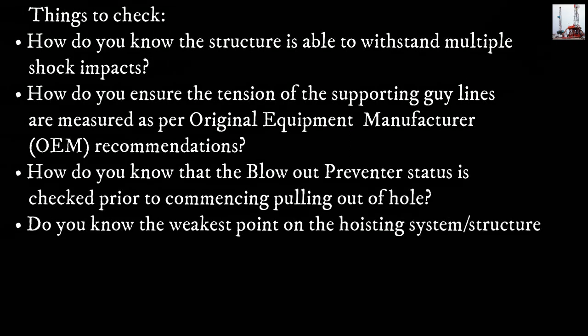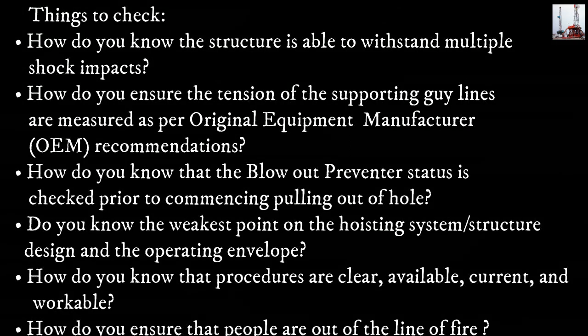Things to check: How do you know the structure is able to withstand multiple shock impacts? How do you ensure the tension of the supporting guidelines are measured as per Original Equipment Manufacturer recommendations? How do you know that the blowout preventer status is checked prior to commencing pulling out of hole? Do you know the weakest point on the hoisting system, structure design, and the operating envelope?